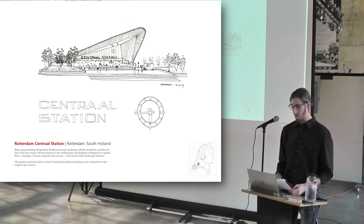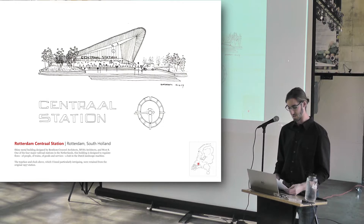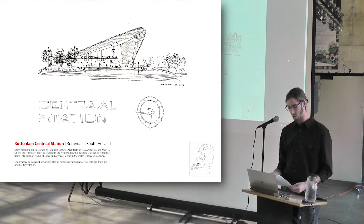The Nederlandse Spoorwegen rail network is the connected transportation tissue of the Dutch machine. Rotterdam Centraal is a fine example of new capital investment in this system, designed in part by the landscape firm L'Estate, who was here last night. Sleek and metallic, the building looks and is a piece of machinery, and the font lifted from the 1950s era of the station reinforces the aesthetic.